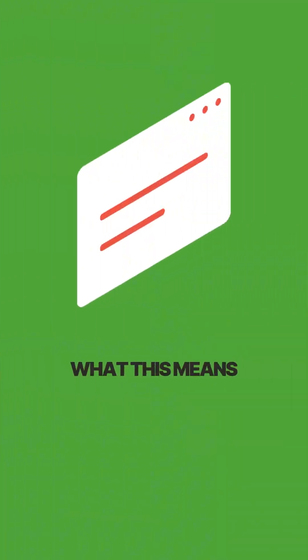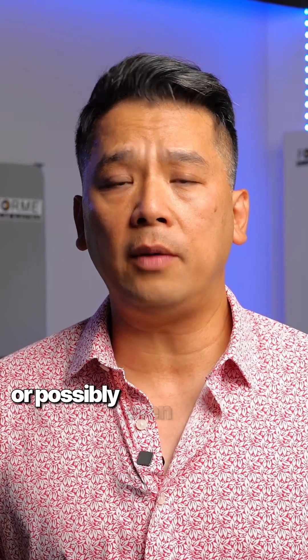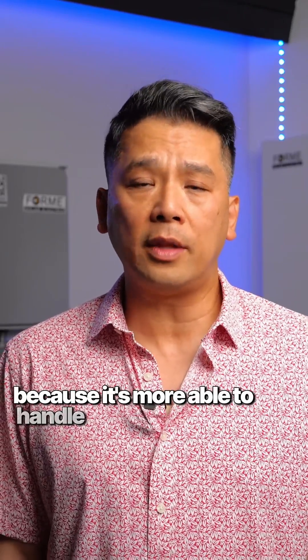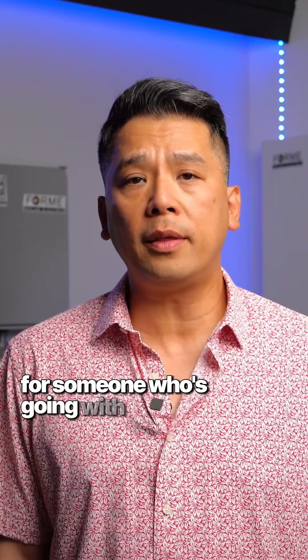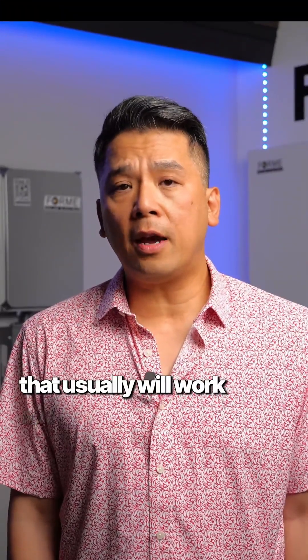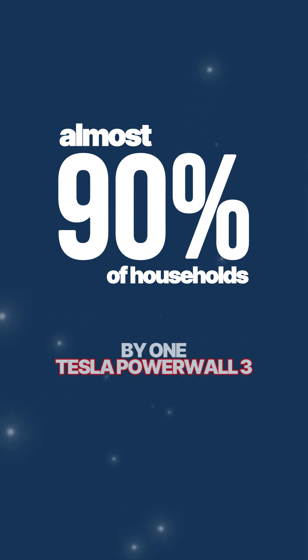The Tesla Powerwall 3 can currently output at 11.5 kilowatts continuous. What that really means is for folks looking to backup loads like an air conditioning system or possibly even a larger load than that, it's more practical to go with the Powerwall 3. For someone going with a more basic backup scenario, the 10C should work out just fine. One Tesla Powerwall 3 usually will work out for whole home backup for a large number of southern California residents, and almost 90 percent of households could get by through the night on just a single Powerwall 3.